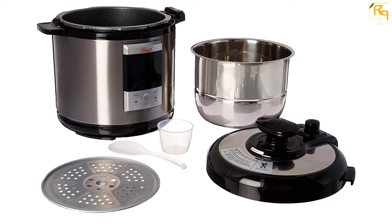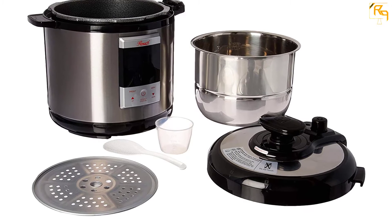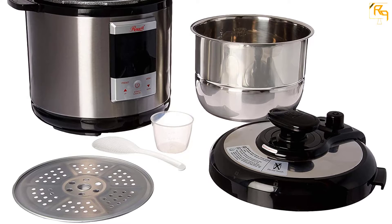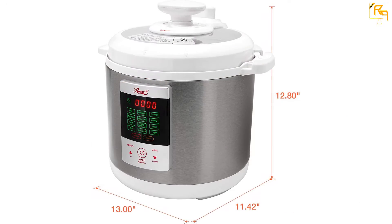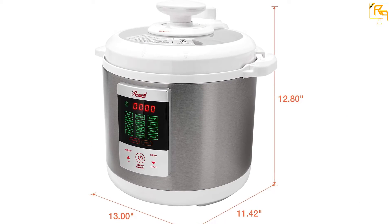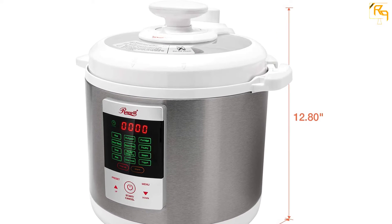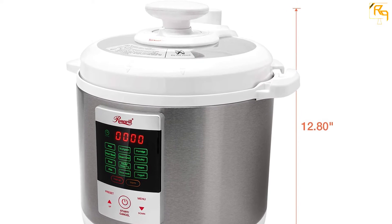Having an anti-stick interior makes it very easy to clean and even easier to cook without any oil at all. The pressure cooker can be used as a rice cooker, slow cooker, steamer, and warmer. In terms of ease of use, it has large control buttons on the side, an LCD screen, and a secure and intuitive locking mechanism.